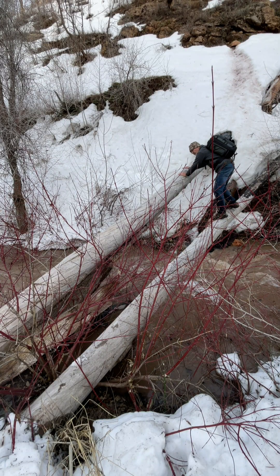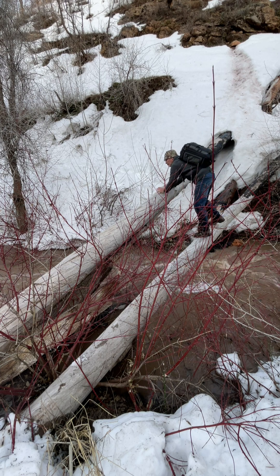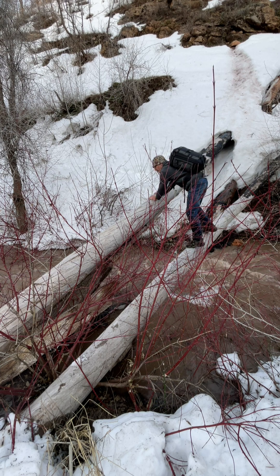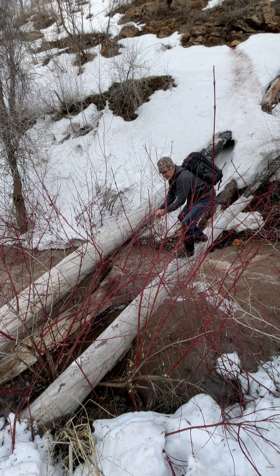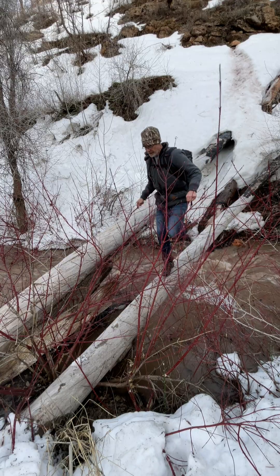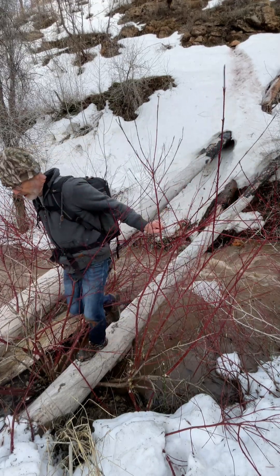I'm going to come down off of this log and work my way hand over hand. These are solid old logs right here. The river is not that deep, but it's flowing pretty swift. Let's see if I can balance just to get through here. There we go.